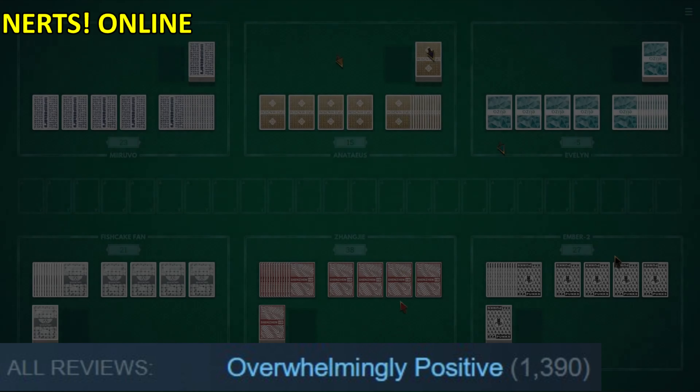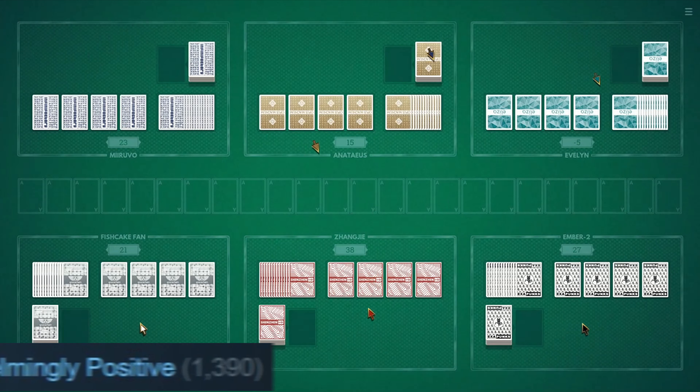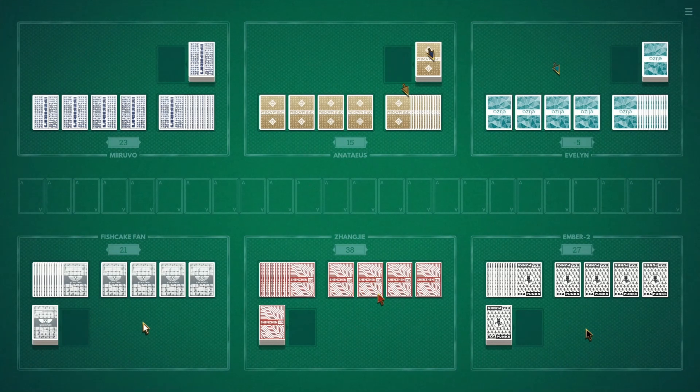Nerds Online is an online fast-paced competitive solitaire game. I don't know what solitaire is, so I don't know what to say, except that it's a card game of some sorts.